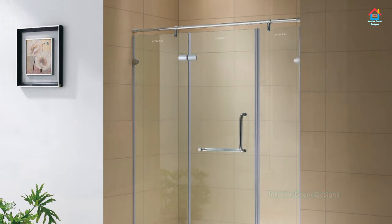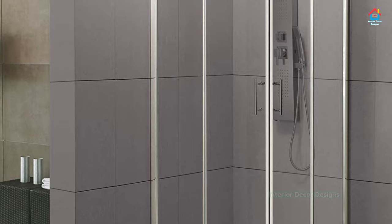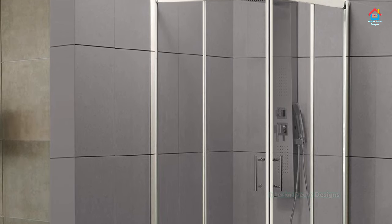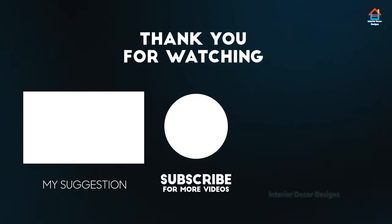Or go for unique, eye-catching designs to complement an equally attention-commanding back wall. Finally, consider the role accessories play in the overall style and feel of your walk-in shower.